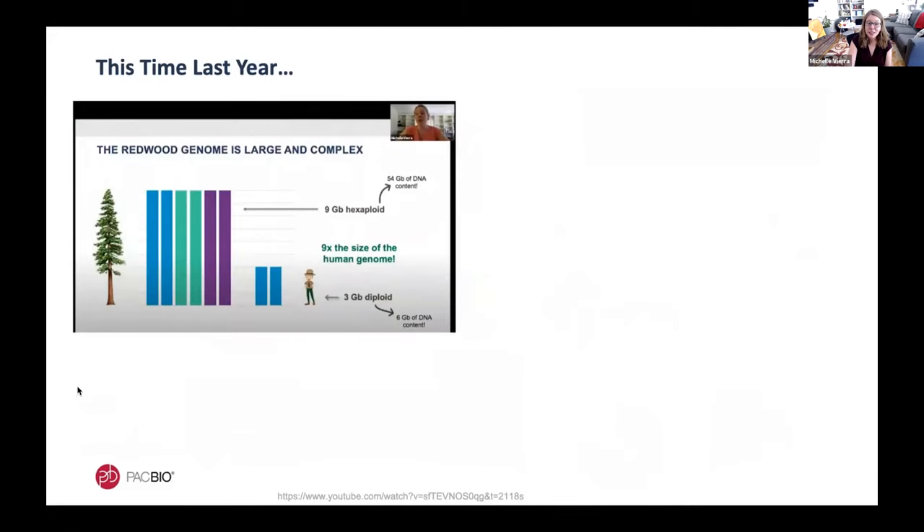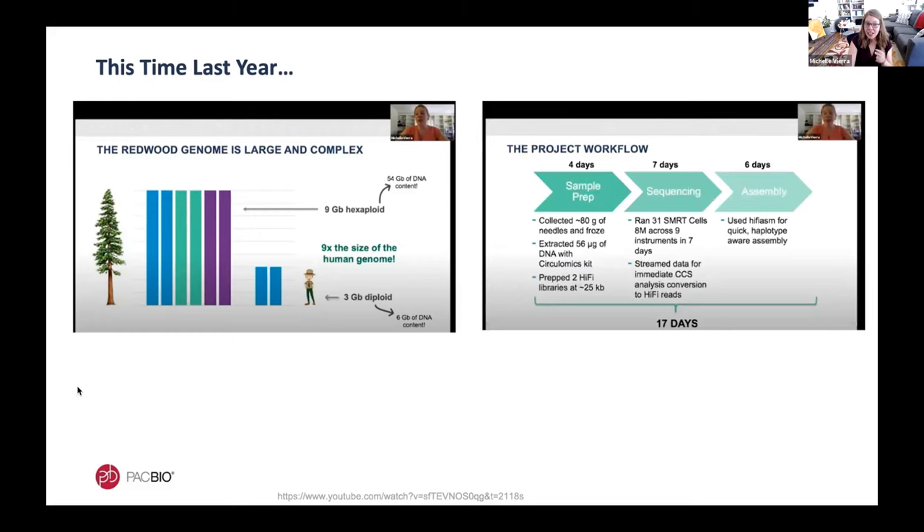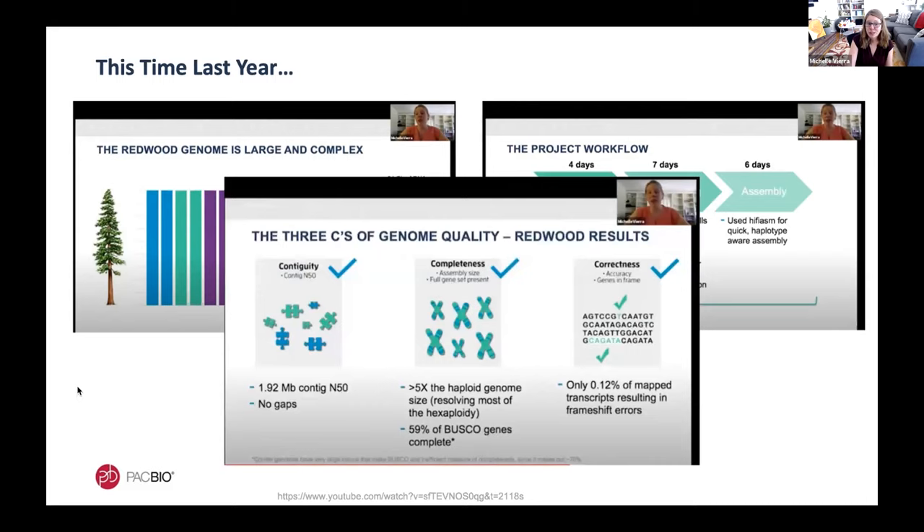It was this time last year at this exact conference that I shared what I consider the ultimate test for HiFi sequencing: sequencing and assembling the hexaploid California redwood genome. As a reminder, this genome has six copies of a nine-gigabase genome, putting it at nine times the size of the human genome. Using the standard workflow for DNA extraction, sequencing, and assembly, it took only seven days to conquer this beast. The resulting assembly checked all the boxes — high contiguity, resolving most of the hexaploidy into individual haplotypes, capturing most genes, and achieving high base-pair accuracy.